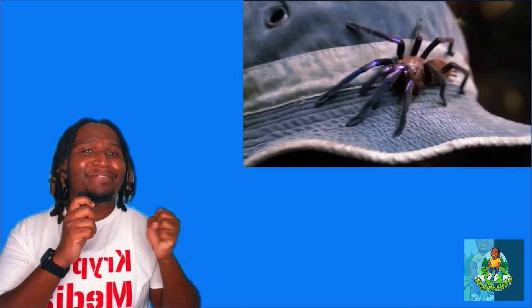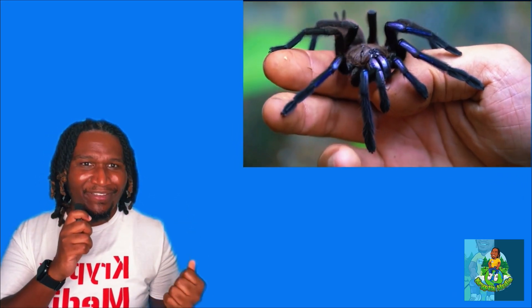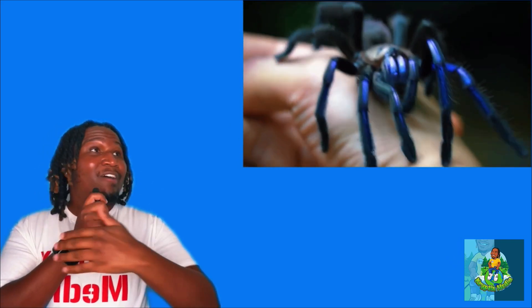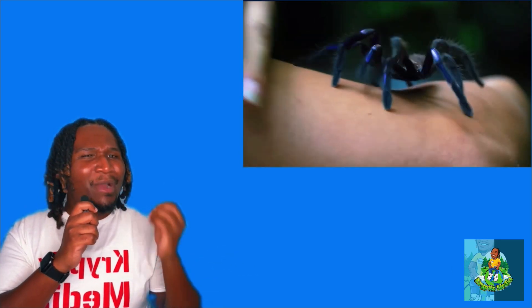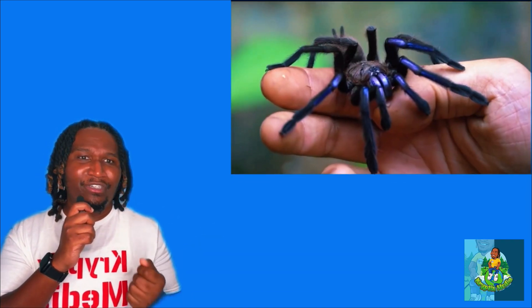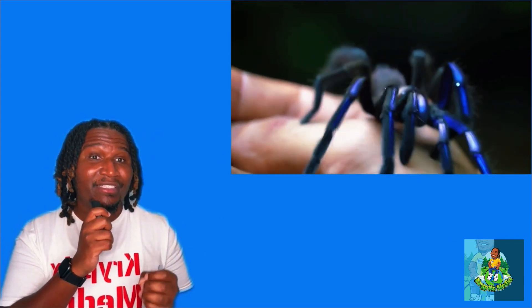This discovery is a stark reminder that every species, no matter how small or seemingly insignificant, plays a role in the intricate web of life that deserves our respect and protection. By embracing conservation and sustainability, we not only preserve the rich tapestry of life on Earth but also ensure the well-being of future generations. Balancing scientific curiosity with conservation ethics is vital in our ongoing journey to explore and understand the natural world.